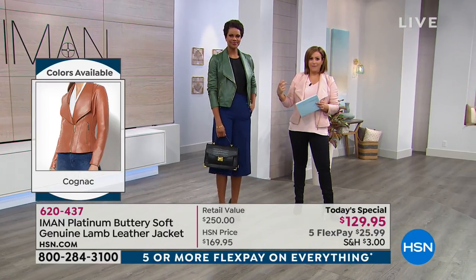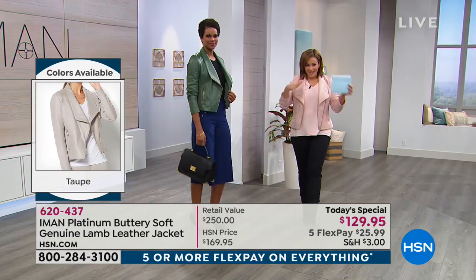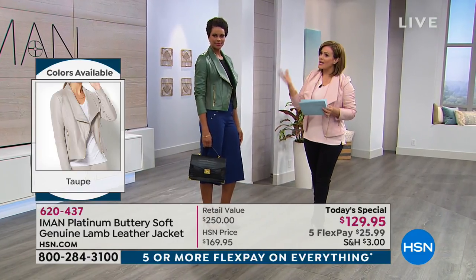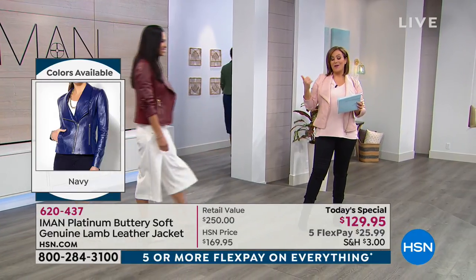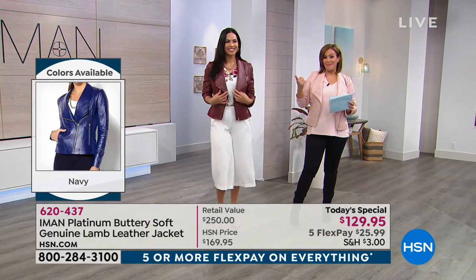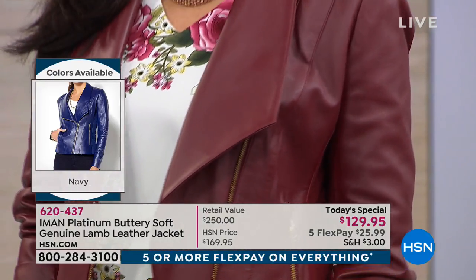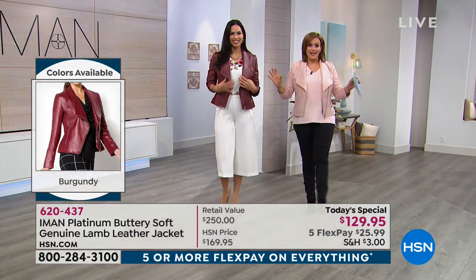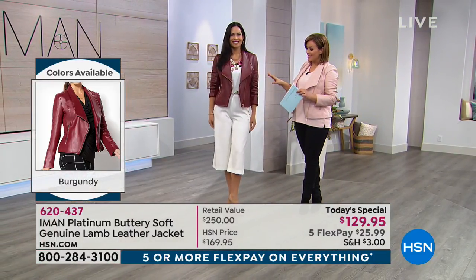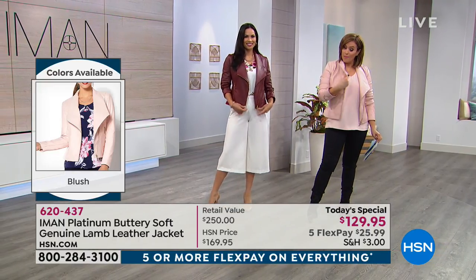Think of olive almost like a neutral. Our next model is wearing the burgundy, and you could be wearing head-to-toe black, white, taupe, or camel and pop this color on — it's instant life. It's called burgundy. Beautiful choice. Remember, with all the beautiful premium hardware Iman puts on her jackets, you're really getting a very upscale look.